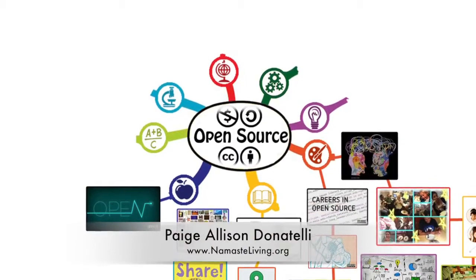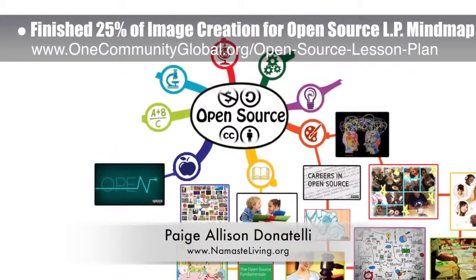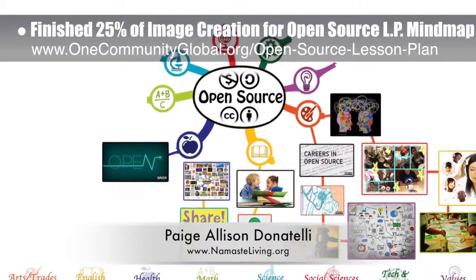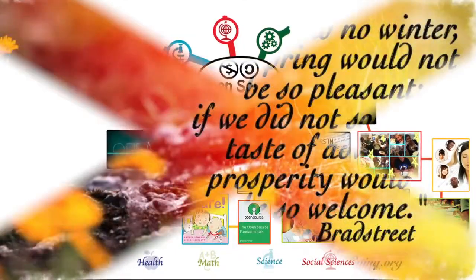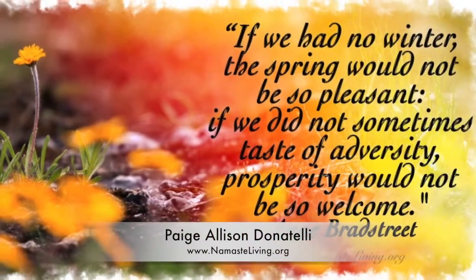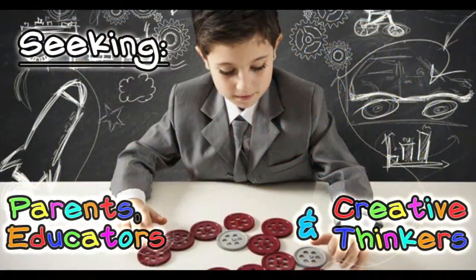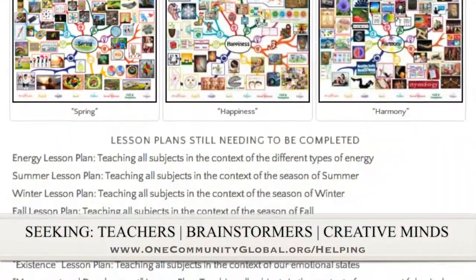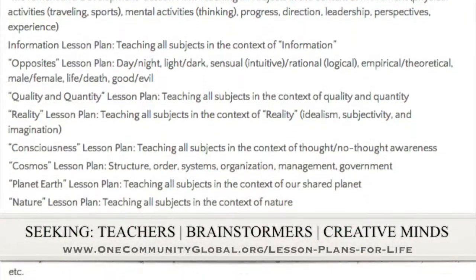Page Allison Donatelli, graphic designer and owner-operator of Namaste Living in a Material World, also finished 25 percent image creation for the open source lesson plan mind map. When complete, this lesson plan will teach all subjects to all learning levels in any learning environment using the central theme of open source sharing. Page also helped create a new image for the spring lesson plan, featured this week across our social media networks. We are seeking people to finish these lesson plans — we have them outlined and are looking for creative minds to contribute to our open source and free shared education program for all ages and educational levels.